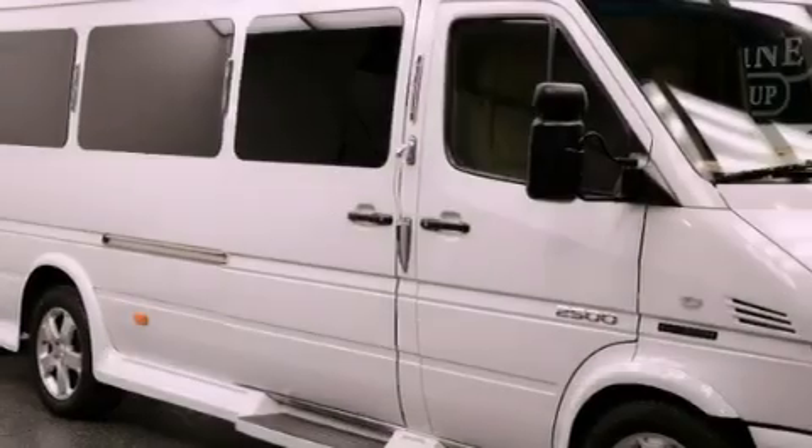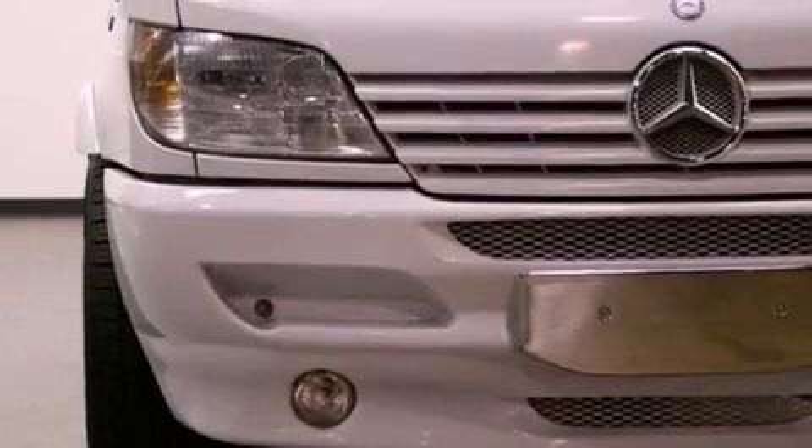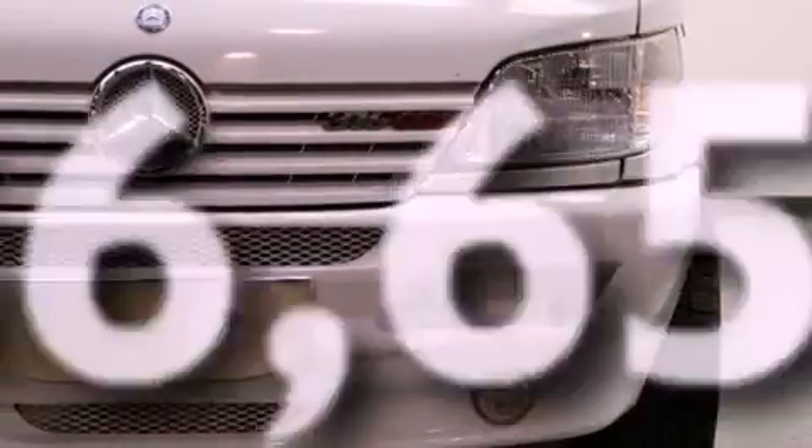Features include air conditioning, a tool kit, a full-size spare tire, stability control, an anti-lock braking system, a passenger side airbag, and this vehicle has less than 37,000 miles.